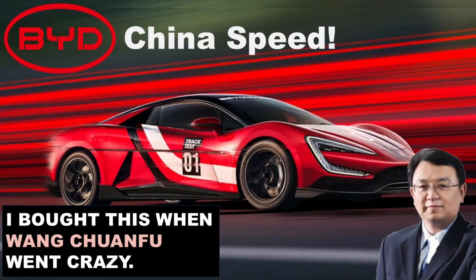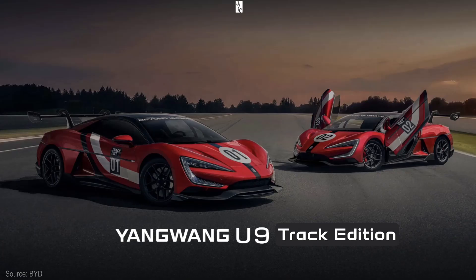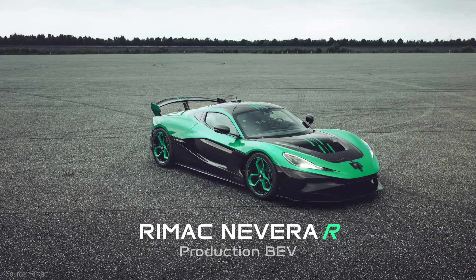In my BID update last month, I talked about the Yongwang U9 Track Edition setting a new vehicle speed record at the automotive testing Papenburg test track in Germany. While that was true, what I did not know or make clear is that the Track Edition is not going to be a production car, unlike the Rimac's Navara R, which you can buy.